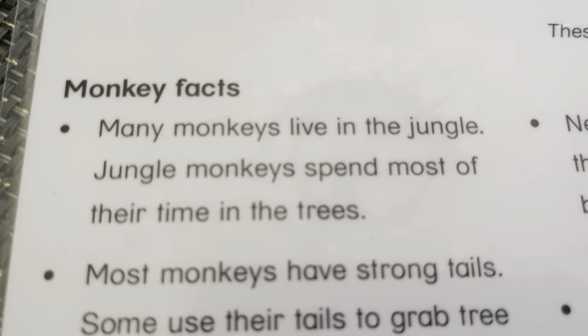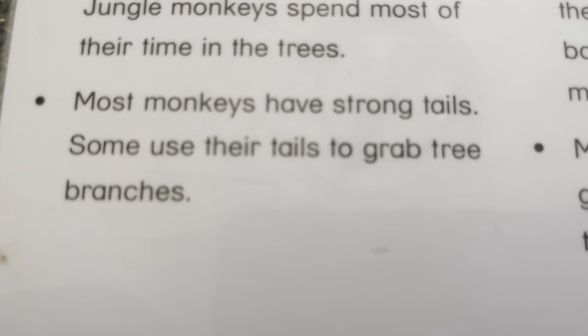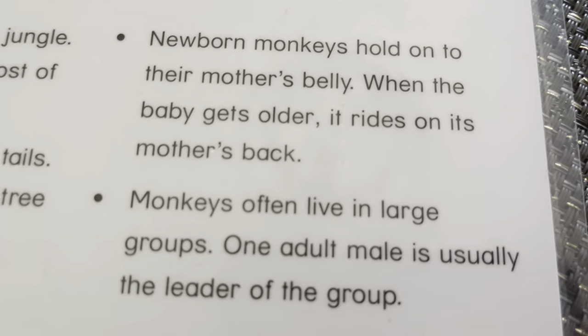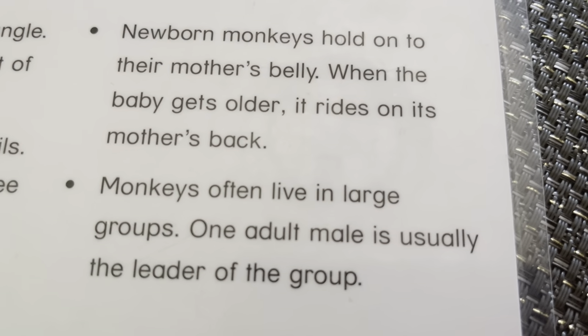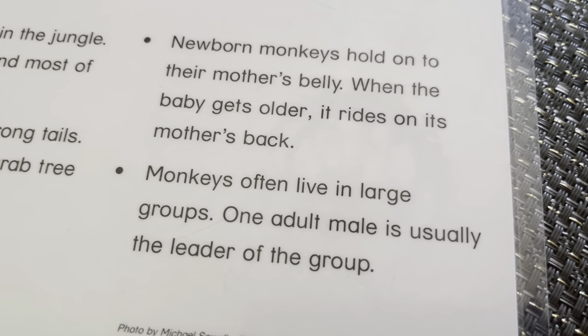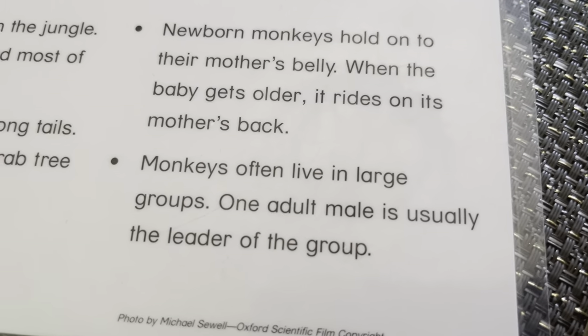Monkey. Those are spider monkeys. Many monkeys live in the jungle. Jungle monkeys spend most of their time in trees. Most monkeys have strong tails. Some use their tails to grab branches. Newborn monkeys hold on to their mom's belly. As the baby gets older, it rides on its mother's back. Monkeys often live in a large group. One adult male is usually the leader of the group.